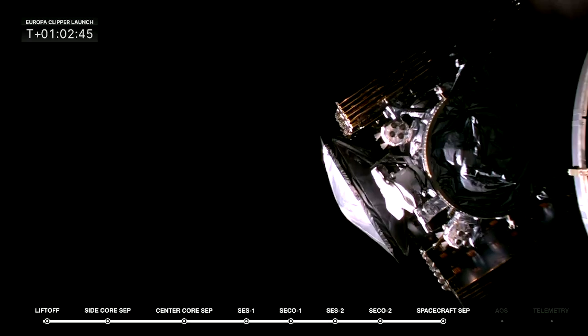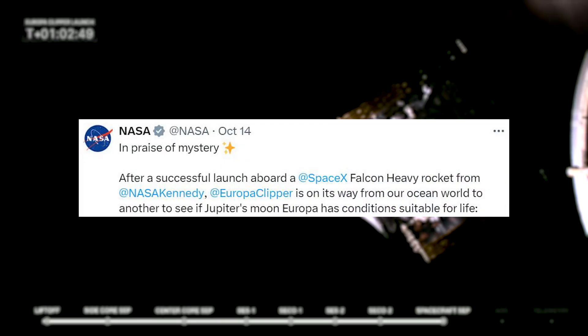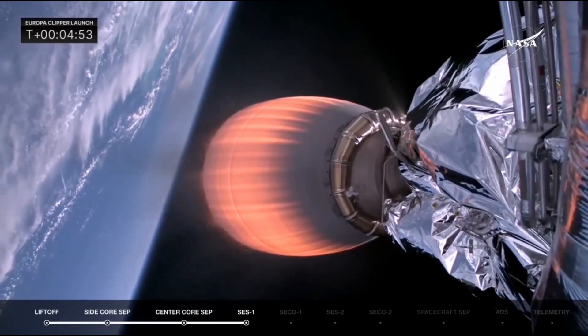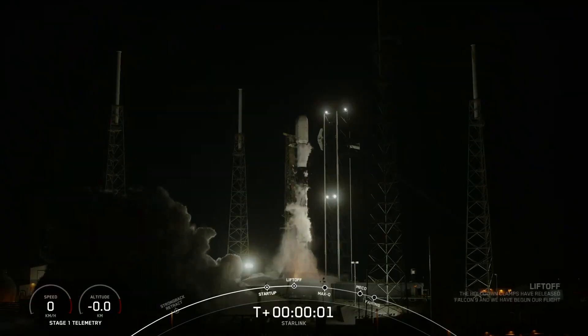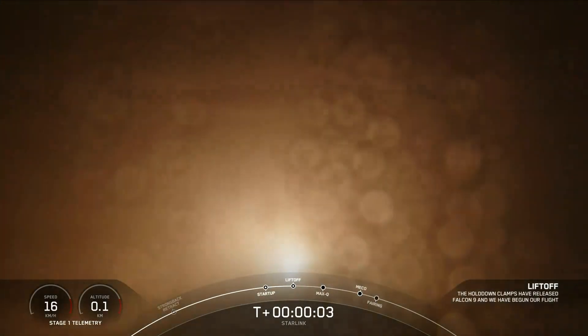Not long after, NASA tweeted saying: after a successful launch aboard a SpaceX Falcon Heavy rocket from NASA Kennedy, Europa Clipper is on its way from our ocean world to another, to see if Jupiter's moon Europa has conditions suitable for life. This launch was also significant for SpaceX as it added to a total of four launches within 48 hours, including Starship Flight 5, the Europa Clipper launch, and two Falcon 9 missions — utilizing four different launch sites located around the country.